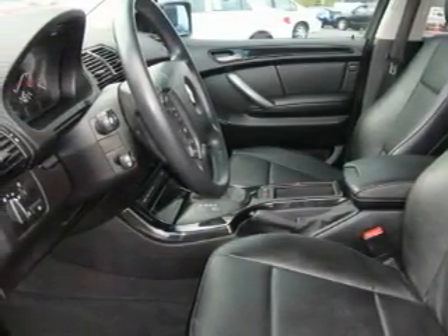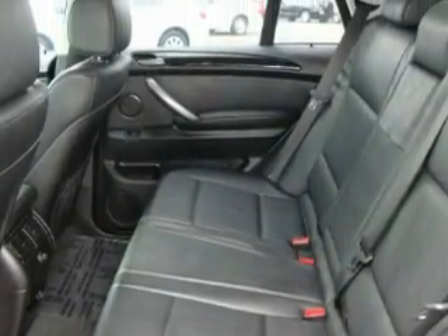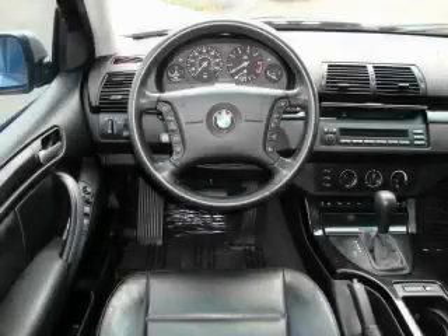This BMW's list of numerous features includes air conditioning, a tilt steering wheel, a CD player, an anti-lock braking system, and this automobile's stylish design always looks great.